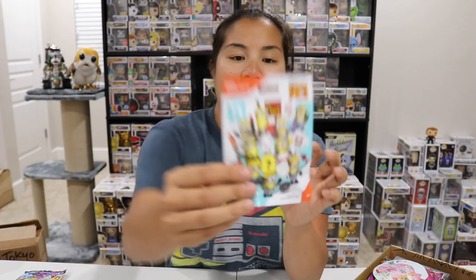Oh, this is cool! We got a Mega Constructs Despicable Me 3 — it looks like a mystery minion pack. I kind of want to open this. These are all the different ones that you can get. I think I'm gonna open this — let's set it to the side first and then we'll see.